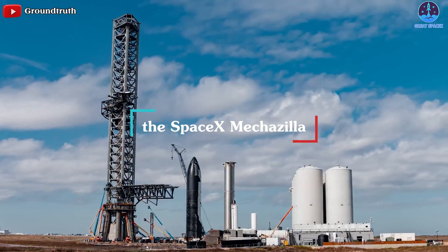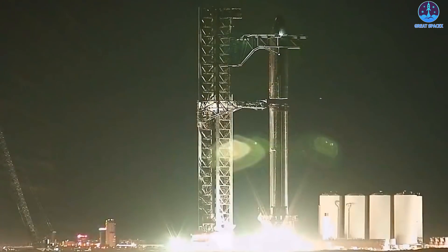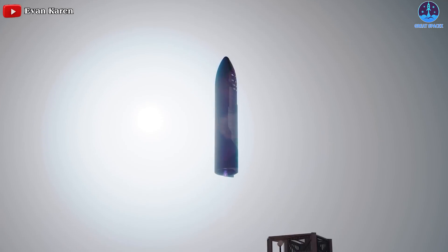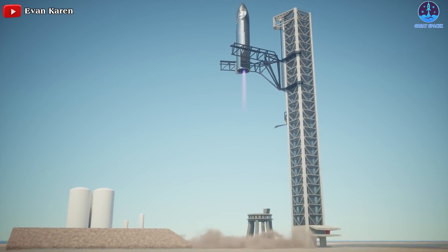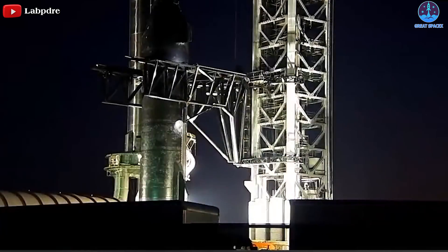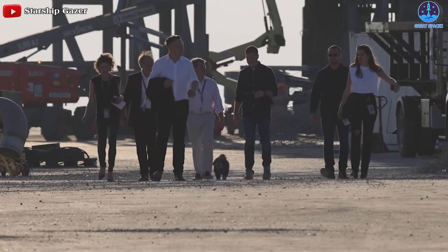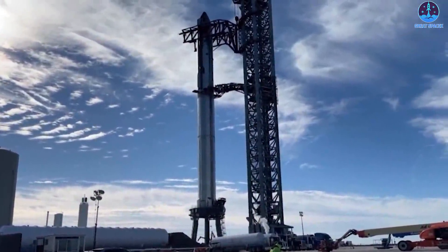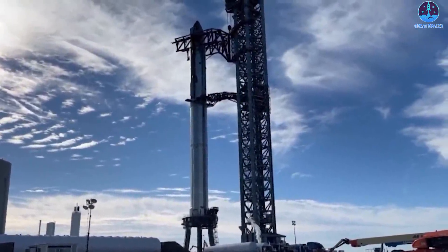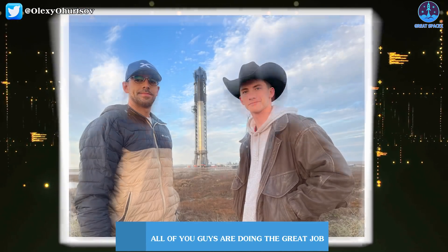The SpaceX Mechazilla is the giant robotic launch and landing tower that will literally be catching Starship rockets out of the air with chopstick arms sometime in the not-so-distant future. It was an unprecedented and fantastical idea from Elon Musk and the SpaceX engineers, but this is a purely functional decision for the company.